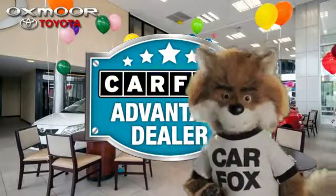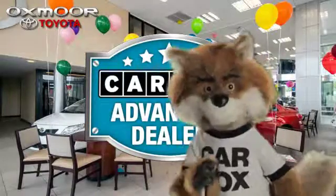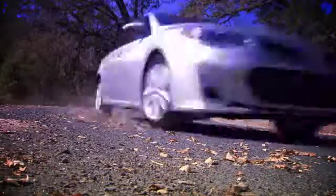Just say, show me the Carfax at Oxmoor Toyota, a Carfax Advantage dealer. Carfax Vehicle History Report.